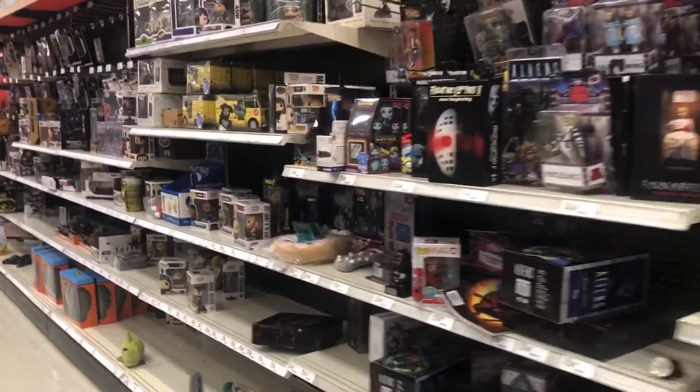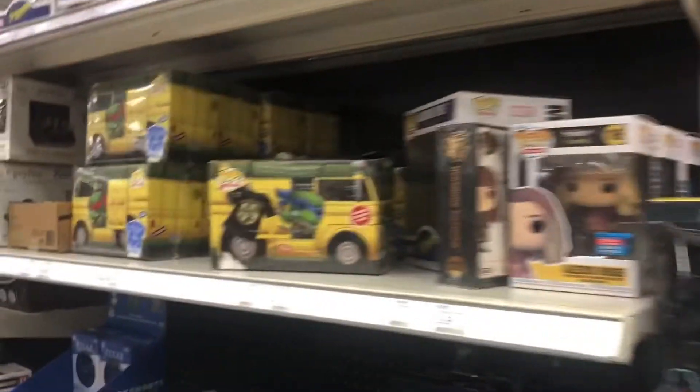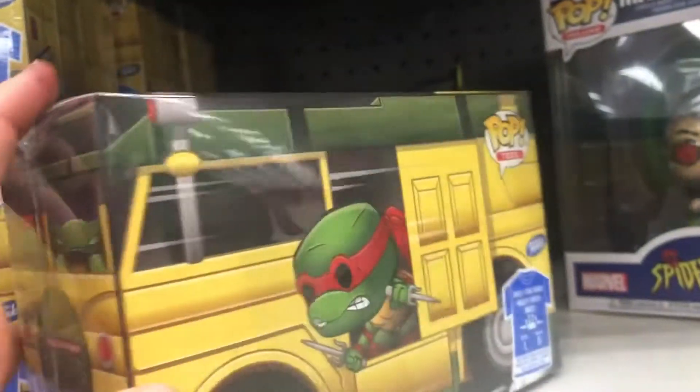Hey and welcome back to Rugtime Toys for all you Teenage Mutant Ninja Turtles fans. I have a fun episode for you today showing some really cool Teenage Mutant Ninja Turtles toys that I found in the collectible section of Target. So here are some Funko Pop Turtles.